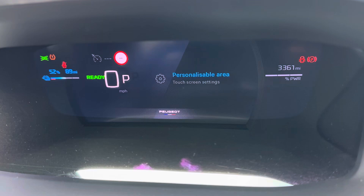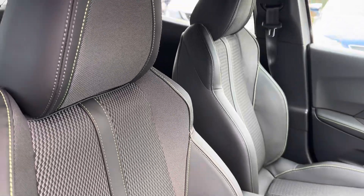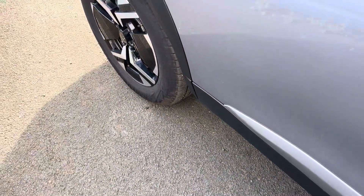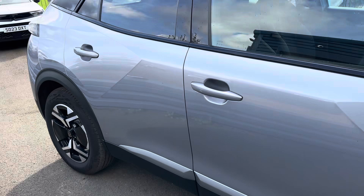Today's mileage is only 3,360 miles. This is a one-owner car from new, still within the manufacturer's warranty, and the manufacturer's warranty on the battery is still active as well.